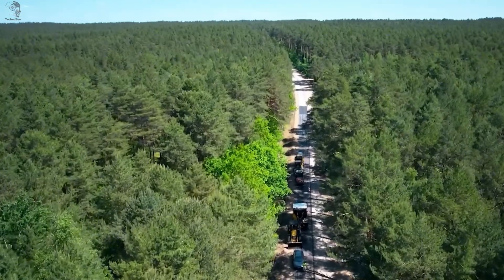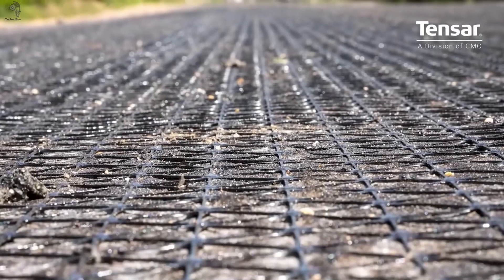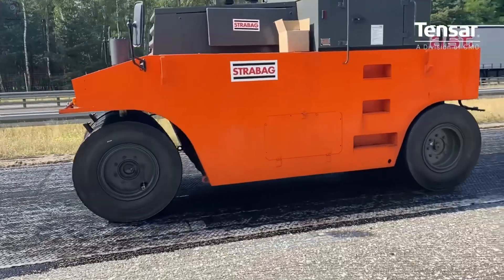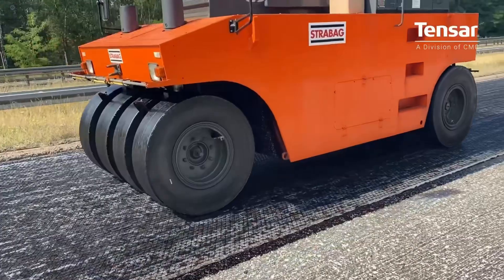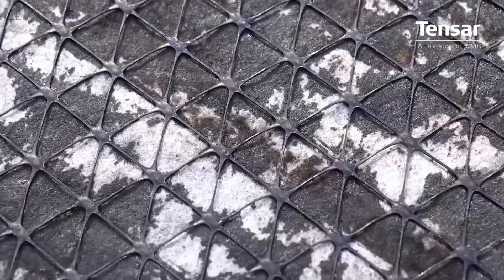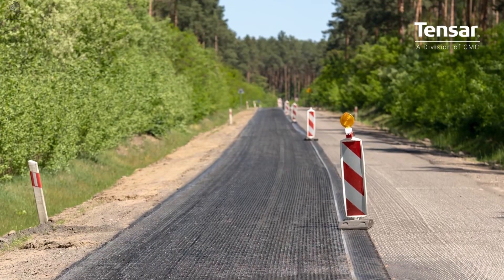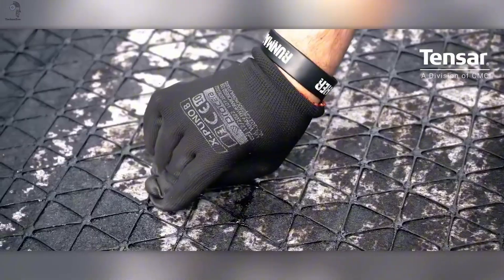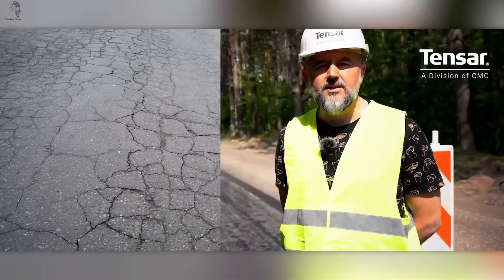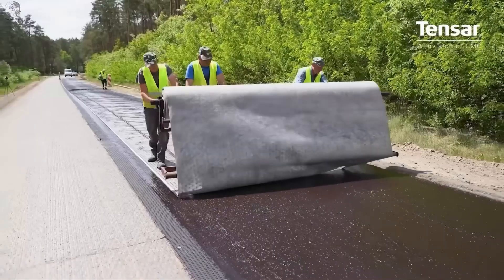Sometimes building the future starts with something as simple as the ground beneath our feet. Hidden under layers of asphalt, a new technology is quietly changing how roads survive time itself. Meet Tensor PX 5GN, a rebar mesh designed to make asphalt roads last up to three times longer. It strengthens the surface, stops fatigue, and cracks before they appear, keeping roads stable even under slow, heavy traffic in the heat of summer.